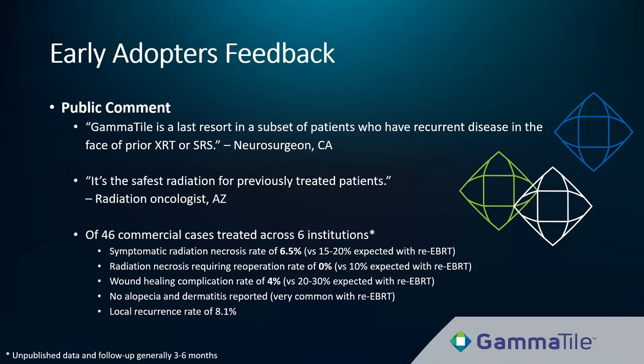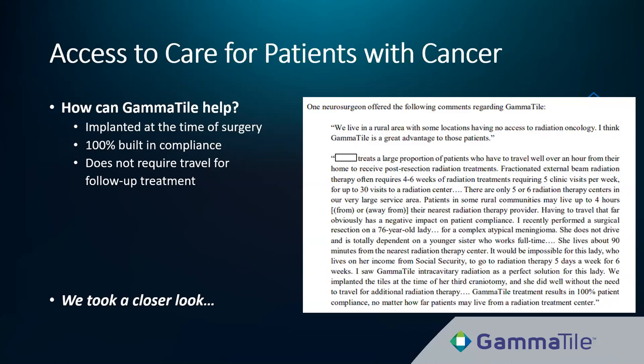We've found that GammaTile's one-and-done treatment — implanted at the time of surgery — makes a world of difference for patients with access to care challenges. One neurosurgeon noted they live in a rural area with no access to radiation oncology and called GammaTile a great advantage for those patients. A 76-year-old woman with atypical meningioma, right-dependent on a working sister, living 90 minutes from the nearest radiation center on social security, could not complete a 30-fraction EBRT course. GammaTile was a perfect solution — she was implanted at her third craniotomy and continues to do well.